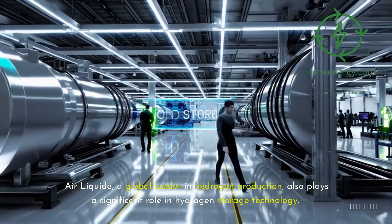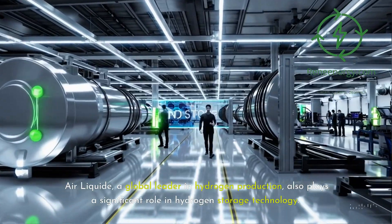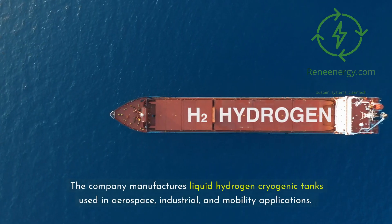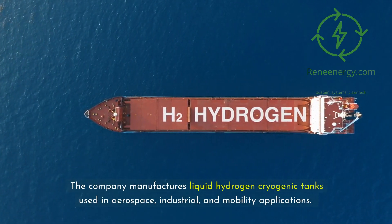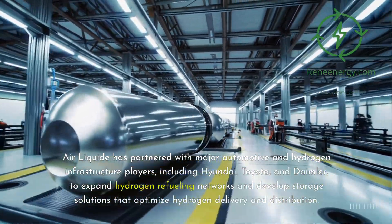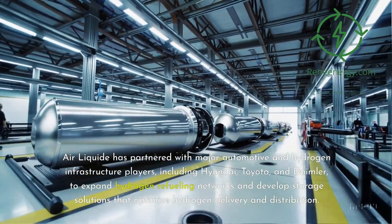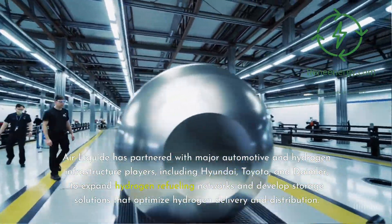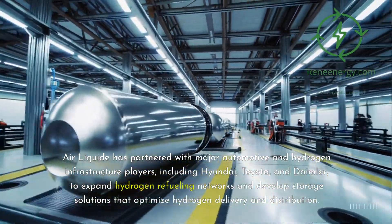Air Liquide, a global leader in hydrogen production, also plays a significant role in hydrogen storage technology. The company manufactures liquid hydrogen cryogenic tanks used in aerospace, industrial, and mobility applications. Air Liquide has partnered with major automotive and hydrogen infrastructure players, including Hyundai, Toyota, and Daimler, to expand hydrogen refueling networks and develop storage solutions that optimize hydrogen delivery and distribution.